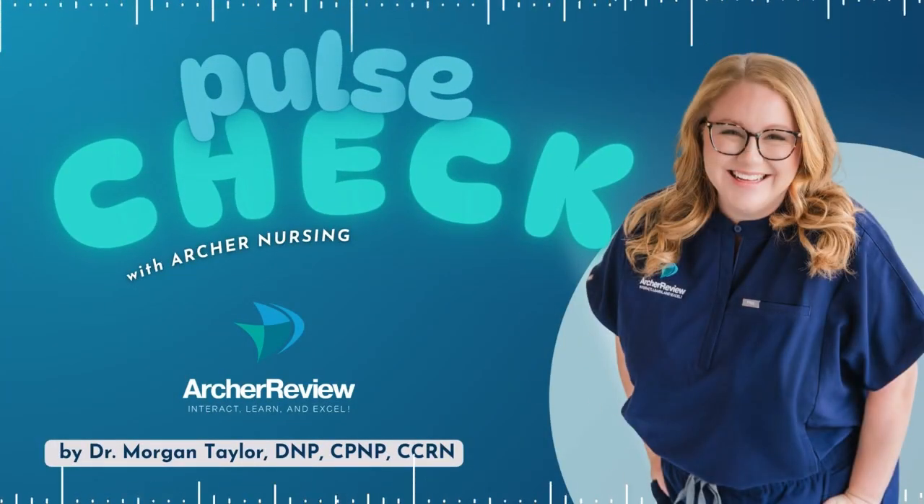Hello, and welcome to Pulse Check with Archer Nursing, where nursing comes to life. In this podcast, you give us 15 minutes of your day, and we'll take one complicated nursing topic and make it easy. Ready for nursing to be fun? I'm Morgan, and today we're going to talk about epilepsy.